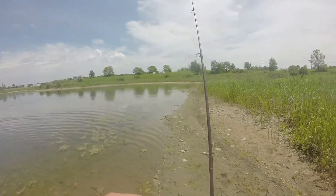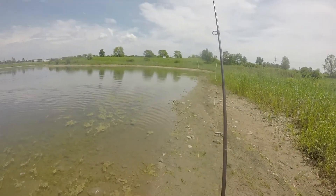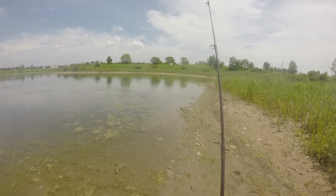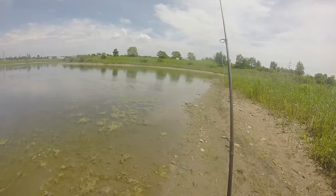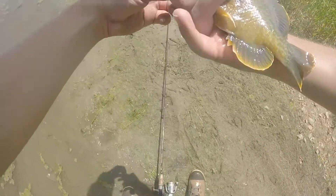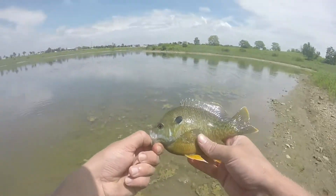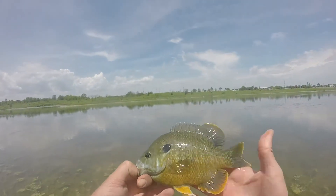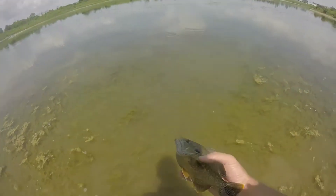I bet this kind of guys weren't hitting during the ice fishing season, because this is a solid bluegill — a solid sunfish right here, bigger than my hand. All right, let's take this one down.